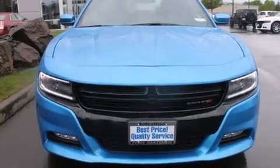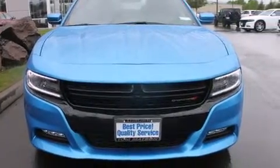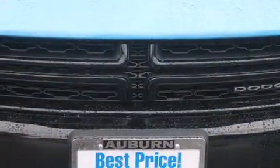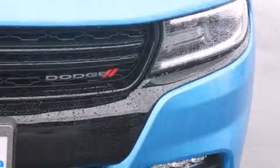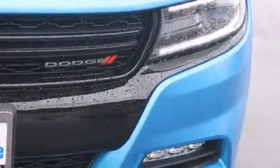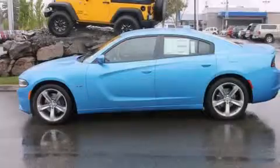All of the following features are included: voice recognition, the Uconnect infotainment system, a low tire pressure indicator, front multi-stage airbags, air conditioning with automatic climate control, cruise control, front fog lights, and satellite radio.